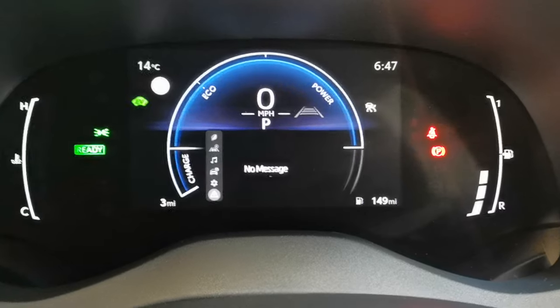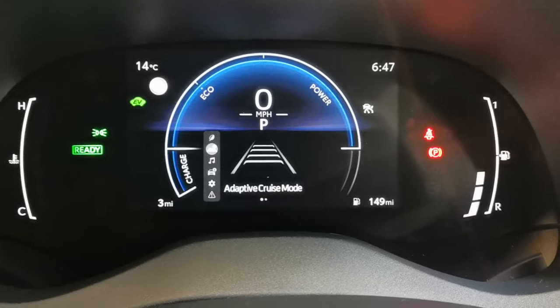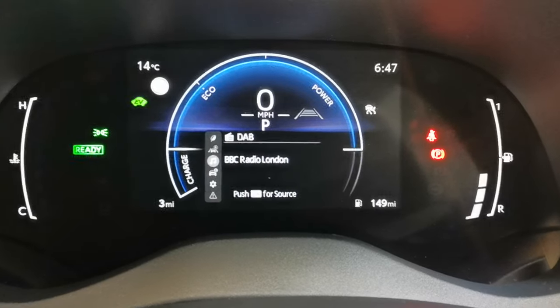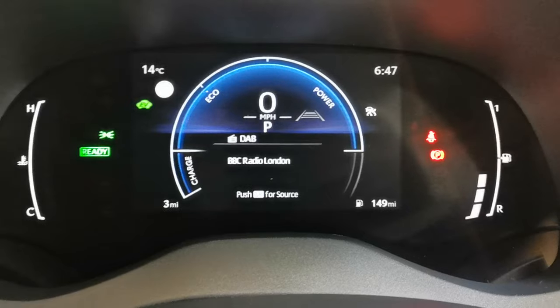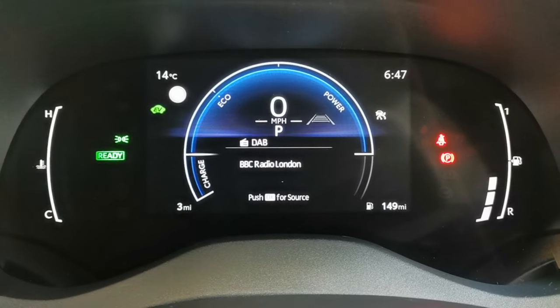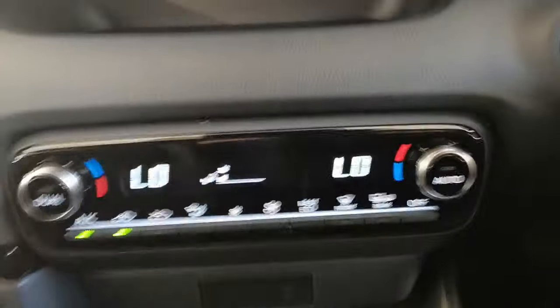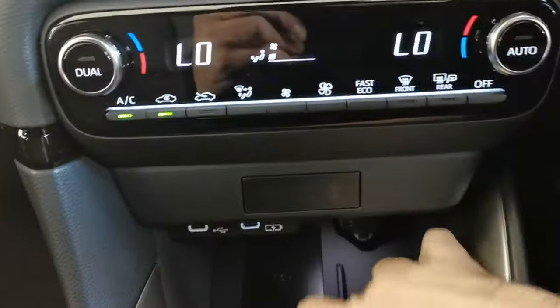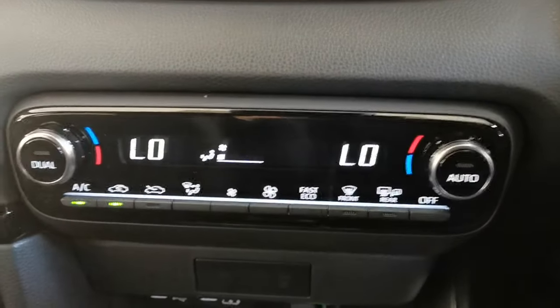Really nice specification vehicle. You've got traffic sign recognition, temperature gauge, clock — the lot. You've also got on this car wireless phone charging, and dual zone climate air conditioning.